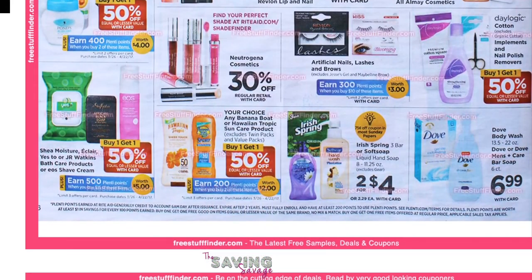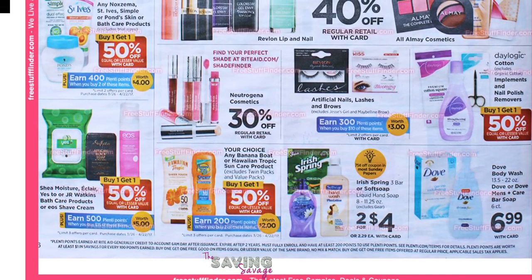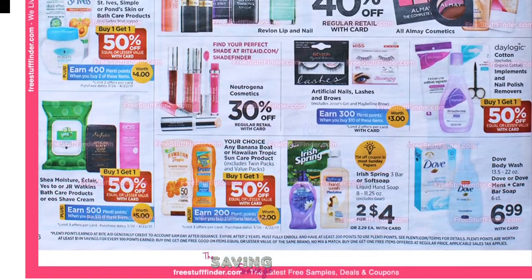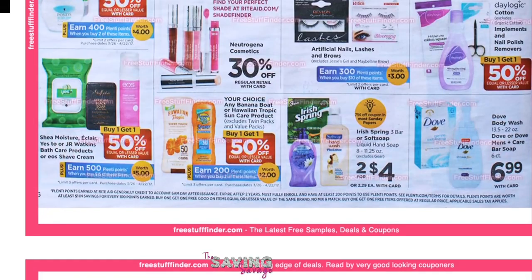The Simple face wash — there is a buy one Simple wipes and you get a Simple cleanser moisturizer product for free, and that coupon was in last week's inserts. I'm not sure how much they cost at Rite Aid — I believe it's $6.99, but don't quote me on that — so they should be very, very cheap.